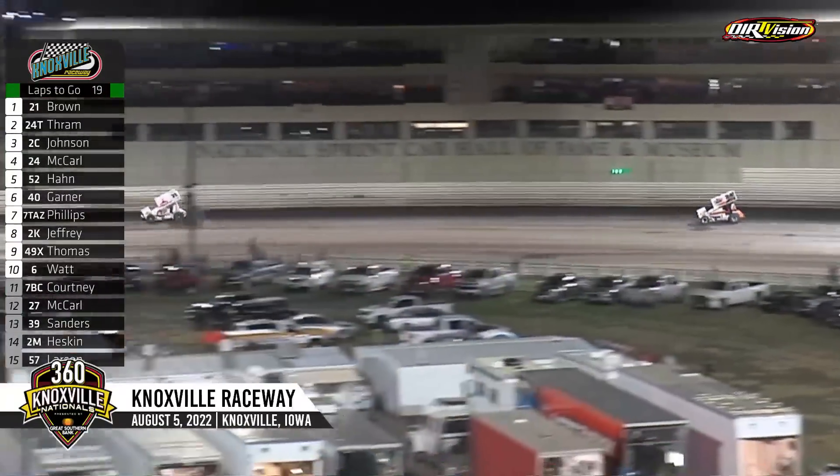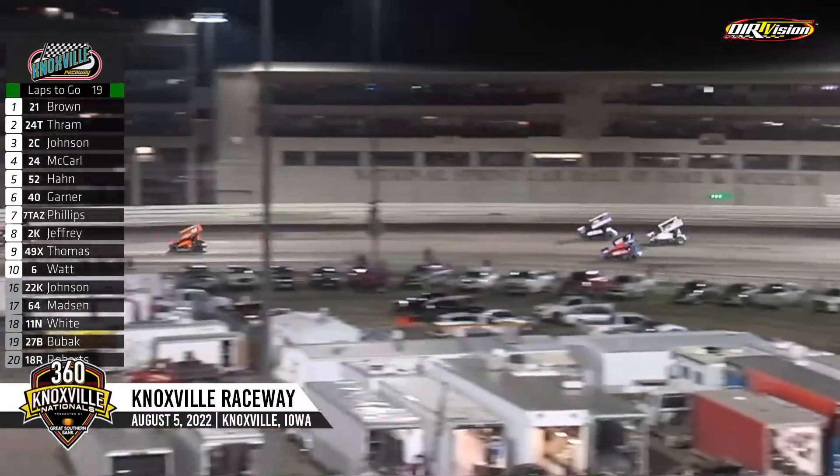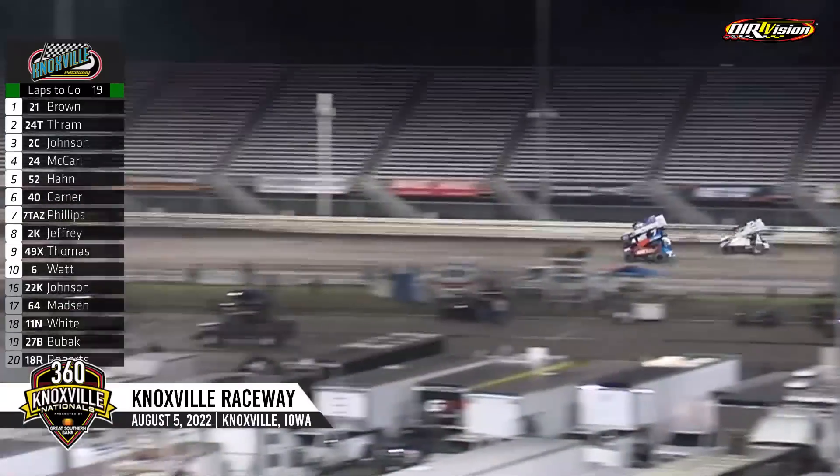Brown with the lead. Tron running second. Wayne Johnson, the Knoxville Raceway veteran, currently second in National Tour standings, up into that third spot. McCarl back into fourth. Hahn shuffled back to fifth.